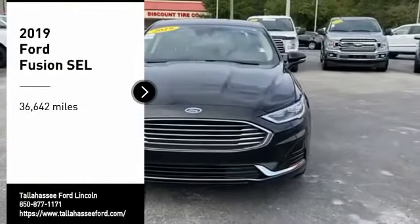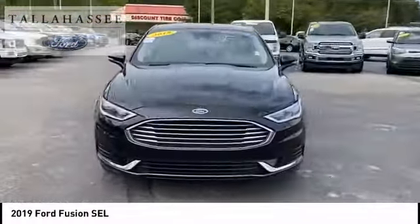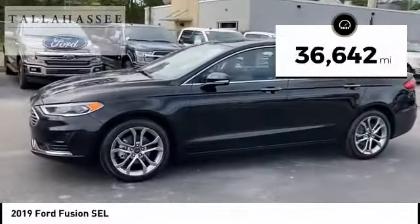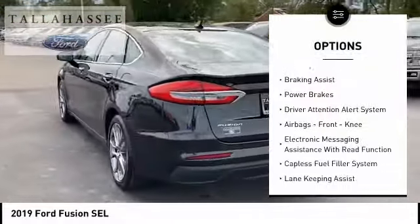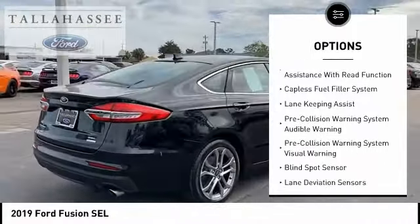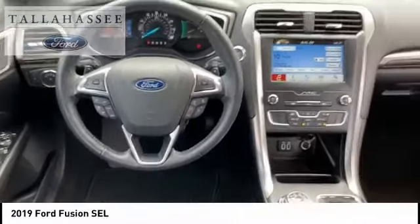Take a ride in the 2019 Fusion — you can have both impressive power and great economy. This vehicle has less than 40,000 miles. Here are some of this vehicle's great options: emergency braking preparation, remote engine start, traction control, stability control, braking assist, power brakes, driver attention alert system, airbags, front knee, and electronic messaging assistance with read function.